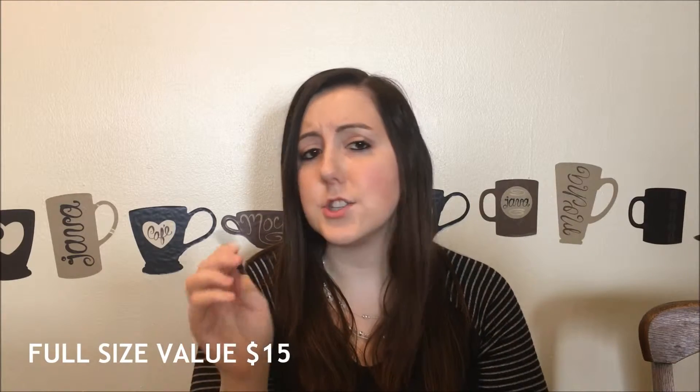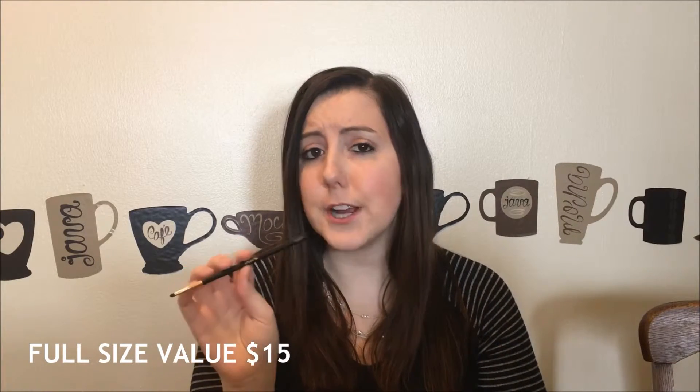Then the next thing is this eyeshadow brush by Scone, and it's a smudger brush. I really like the quality of this, and I like that it's really small because you can get right along the edges of your nose and smudge your eyeliner underneath your eye, so that will be nice.